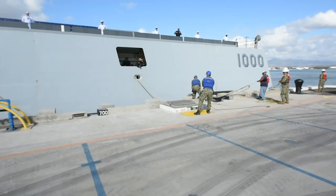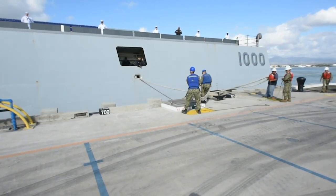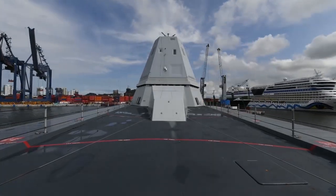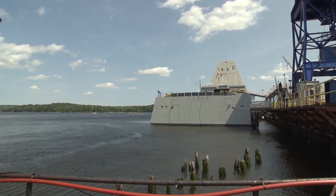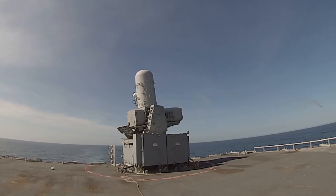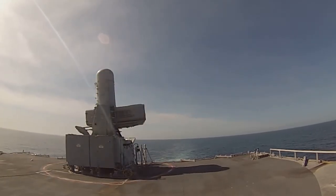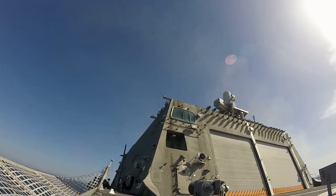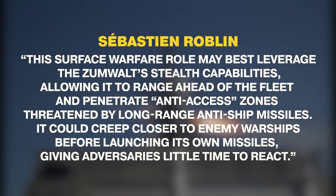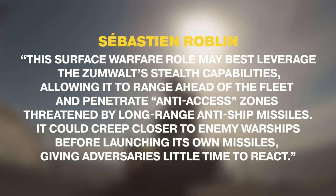Given all the failures of the overrated destroyer, the Navy was forced to give the Zumwalt another purpose — a new mission — despite the additional cost of tweaking its capabilities. In 2017, the Navy announced that the Zumwalt-class destroyers would instead specialize in surface strike, meaning hunting down other ships. Sebastian Roblin wrote that the destroyers will be modified to fire new maritime Tomahawk Block 4 subsonic anti-ship missiles and SM-6 active radar homing missiles, the latter providing longer-range air defense up to 150 miles with a secondary ground or naval attack capability. This surface warfare role may best leverage the Zumwalt's stealth capabilities, allowing it to range ahead of the fleet and penetrate anti-access zones threatened by long-range anti-ship missiles.